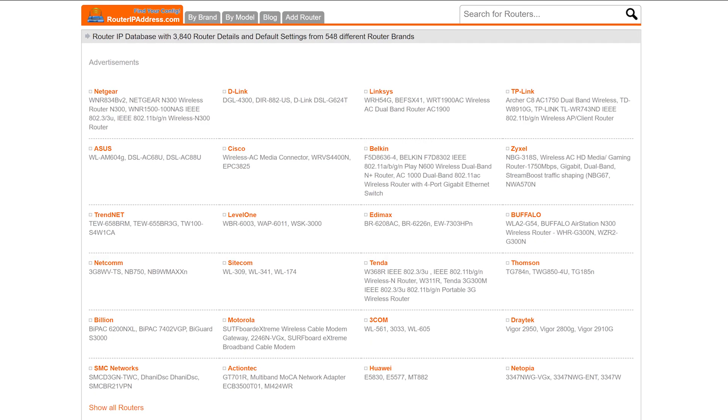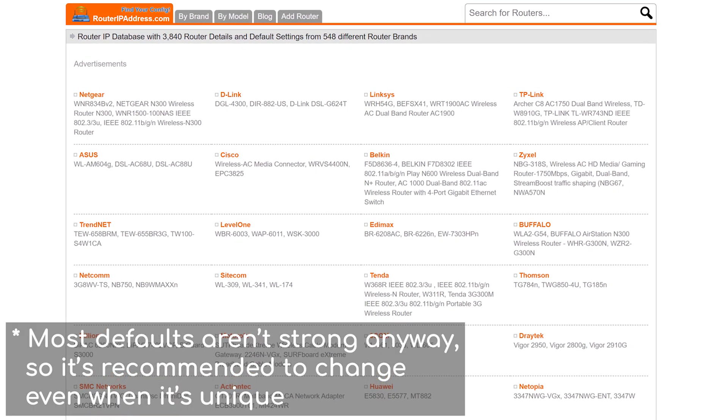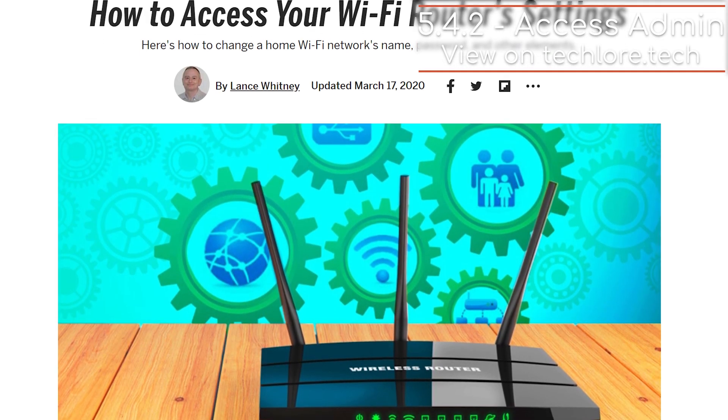The next thing is to change the default password. Manufacturers have been getting better about this, but some models of routers use the same default password, meaning if someone gets the model of your router, they can search online what the password is — and you're, in a nice way, screwed. Another thing you should do is set a password on the admin portal for your router.